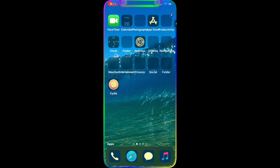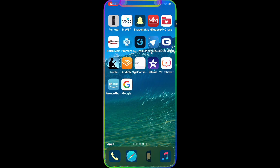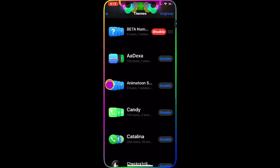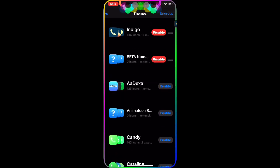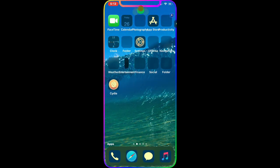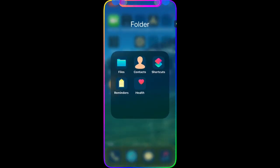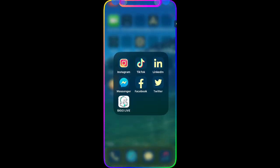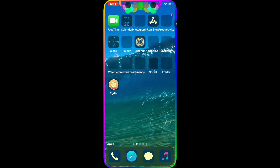I'll also put a couple of new themes in the description below — they're brand new, just came out today. They make your device look really awesome, and you can see the icon on my screen.